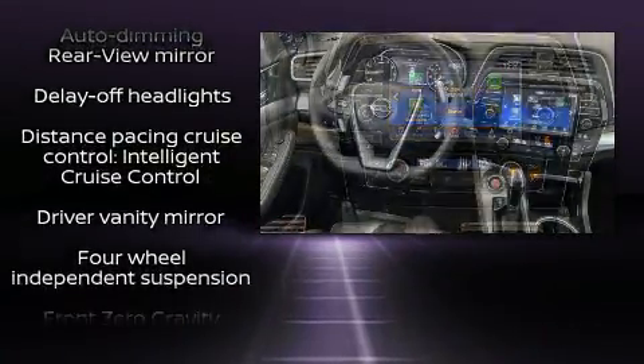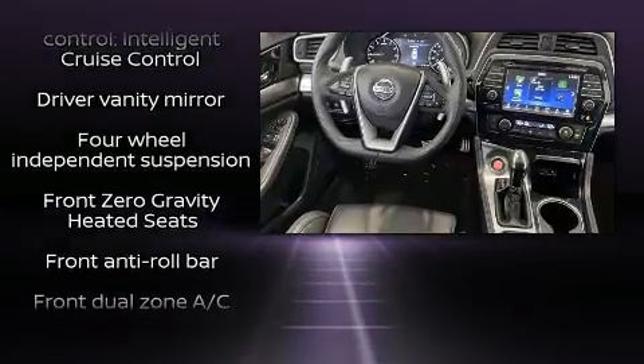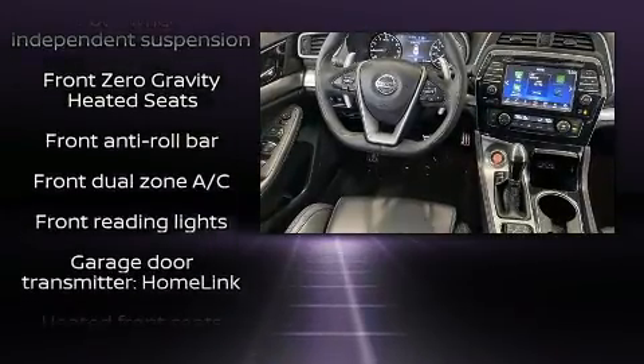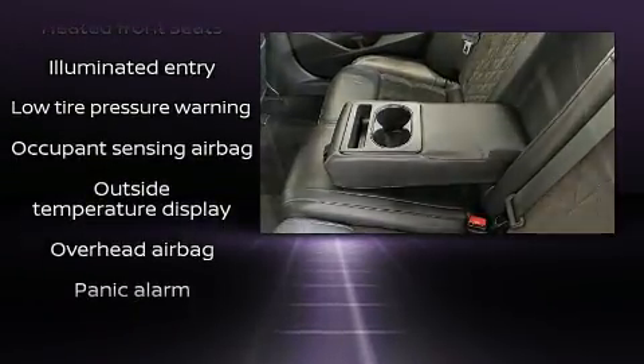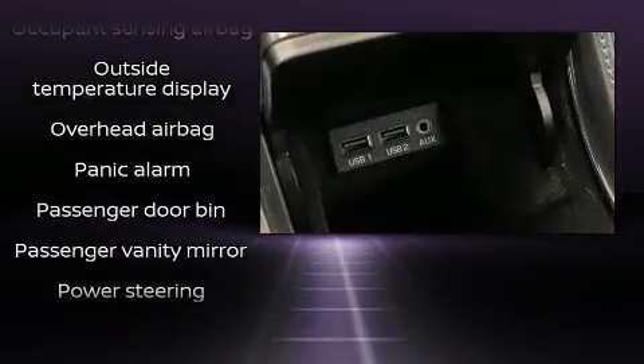Nissan also prioritized safety and security by including dual front impact airbags, head curtain airbags, traction control, a panic alarm, and four-wheel disc brakes with ABS.